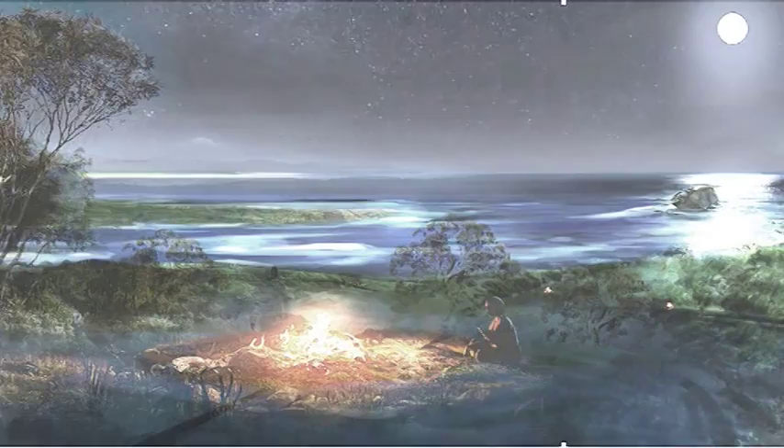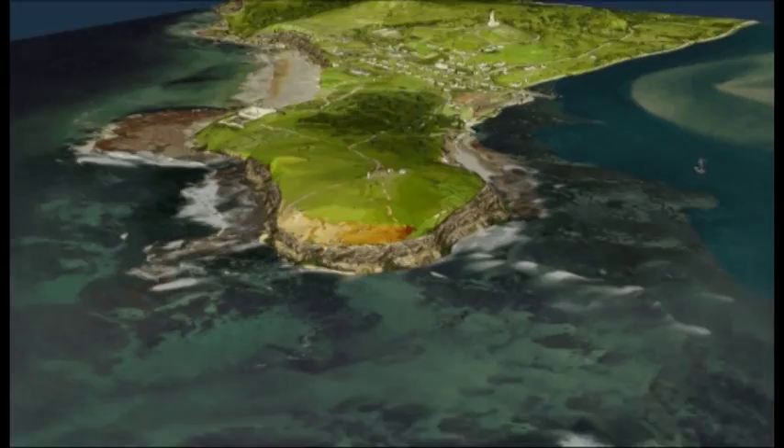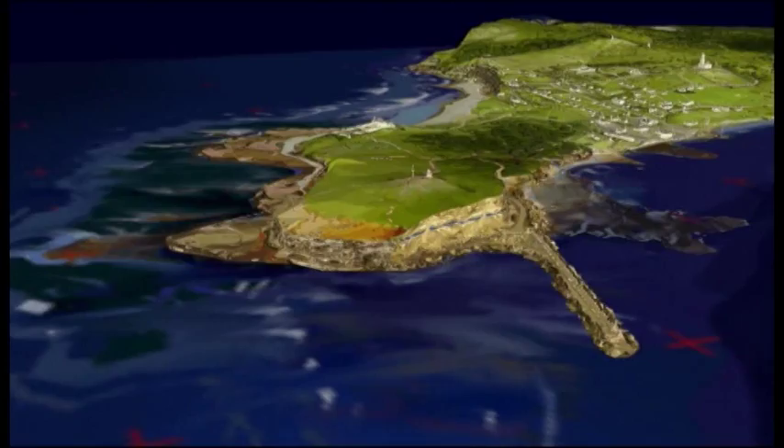European settlement changed the landscape from the outset. One of the original approaches to the port was via a channel running in front of Signal Hill, where Fort Scratchley now stands. Surrounded by treacherous shoals, many a skipper's misjudgment ended in tragedy on the rocks. Convict labour was used to build Macquarie Pier, using stone hewn from the cliff around Signal Hill, and after many natural catastrophes and rebuilds it eventually joined Nobby's to the mainland in 1846.